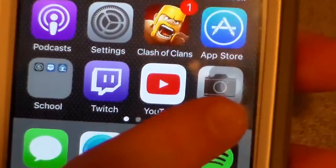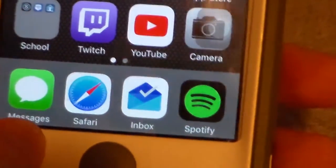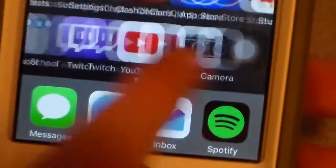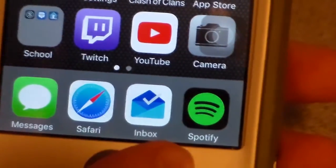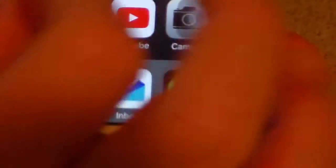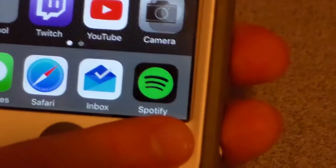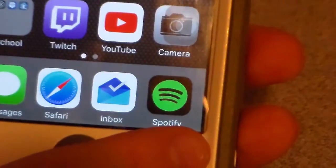Twitch. YouTube. Camera. The dock will stay consistent across both pages. Messages, Safari, Inbox by Gmail — because that material design is on point. Spotify, because free music is good.